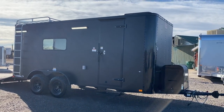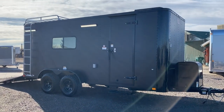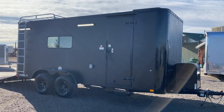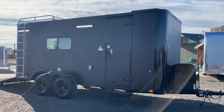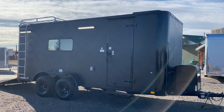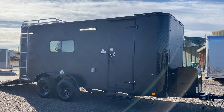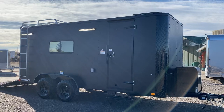Hey guys, it's Colorado Trailers. We've got another awesome 7x18 matte black off-road trailer here. We are the exclusive home of the Colorado off-road trailer and this is exactly what we specialize in. We also ship, so if you guys don't live near us, we can get these trailers delivered right to your door. You can view all of our inventory and purchase trailers on our website at coloradotrailersinc.com, and you can always call us at 303-688-8485.